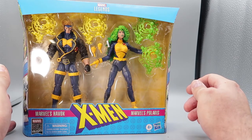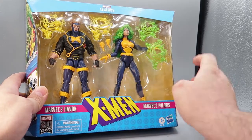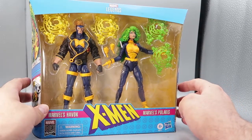And if it's good for Cyclops, it's good for his brother Havoc. So this set features Havoc and Polaris, and it's gonna be cool to take a look at this figure. Taking a look at the box, like I mentioned before, it's in a nice bright blue box.